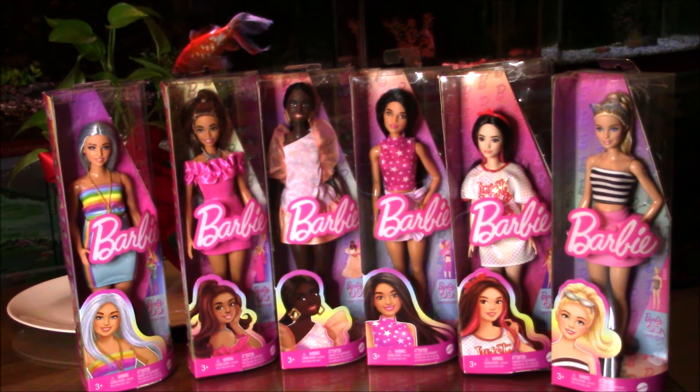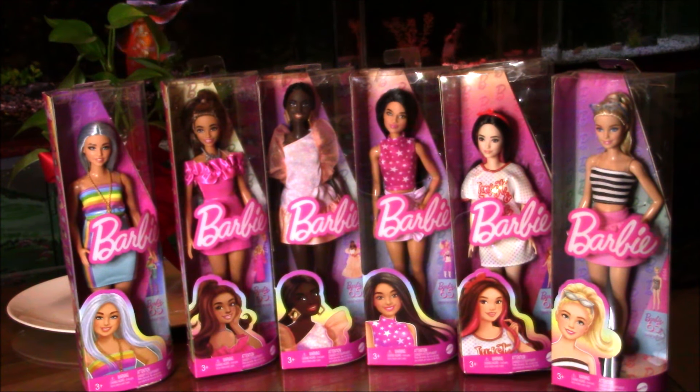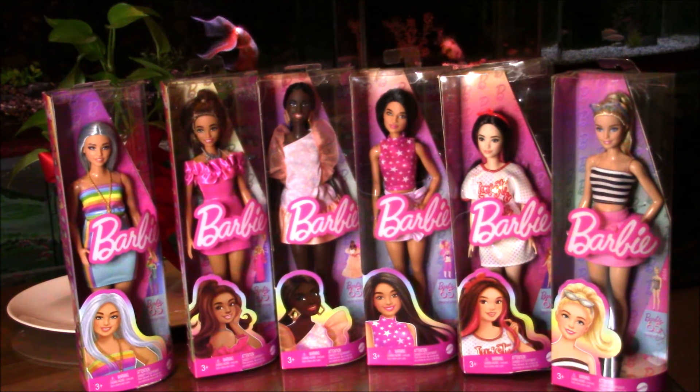Please proceed to Part 2 of this series to view Barbie Fashionista number 214. I prefer to be detailed in my presentation so the parts tend to be long, so I've decided to break up the series and focus solely on one doll per presentation. Thank you for your patience and have a great day.